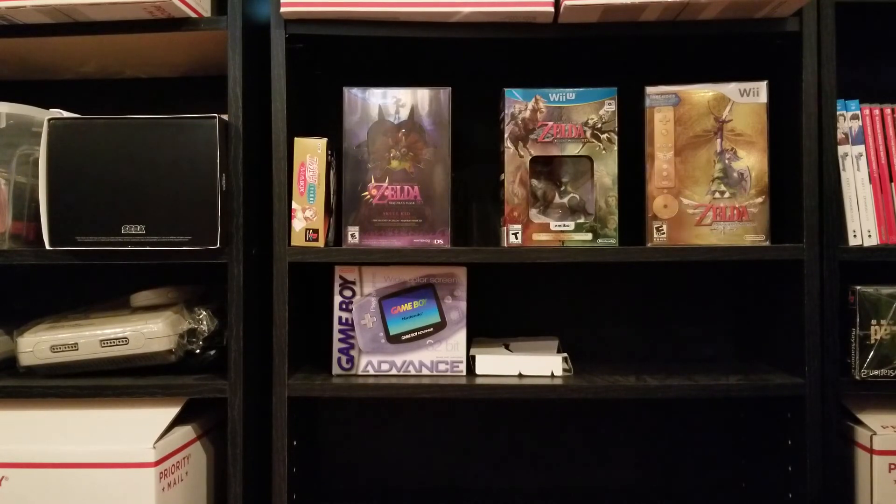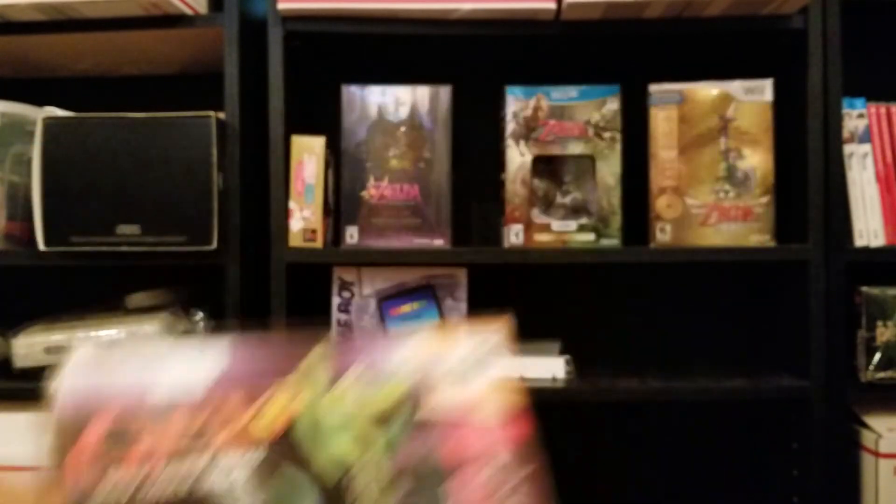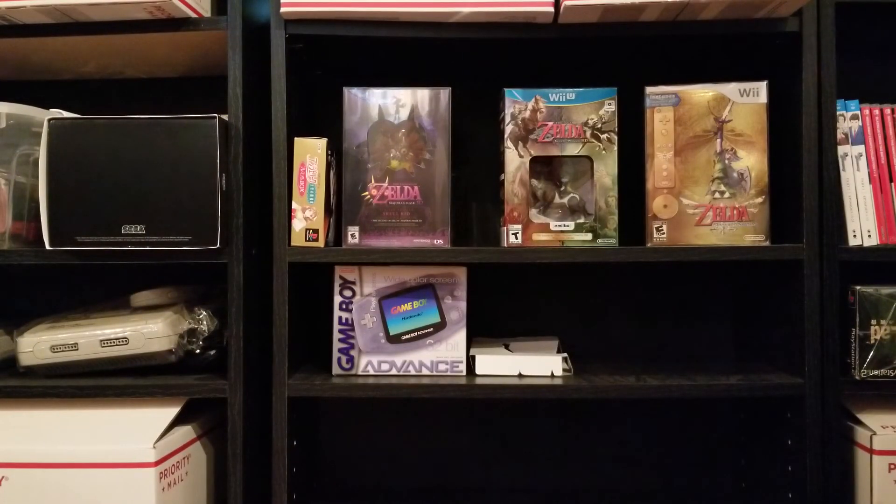Another N64 game I got here — this one's in the box. I got Gex 3, complete in the box. Now I have Gex and Gex 3 complete. They didn't put Gex 2 on the N64, but I've got the other ones complete now. That vital set in any N64 collection is complete.